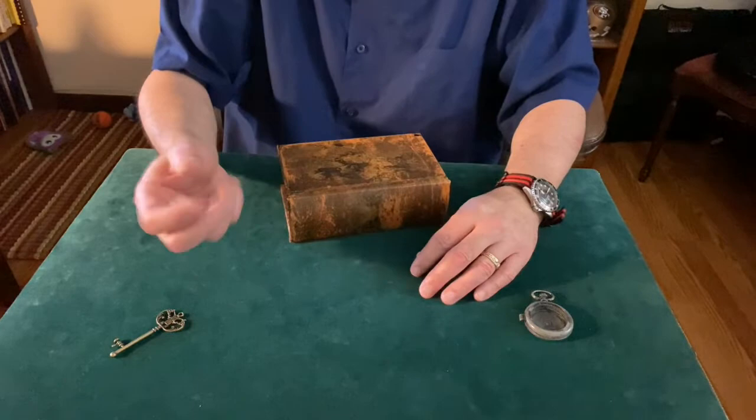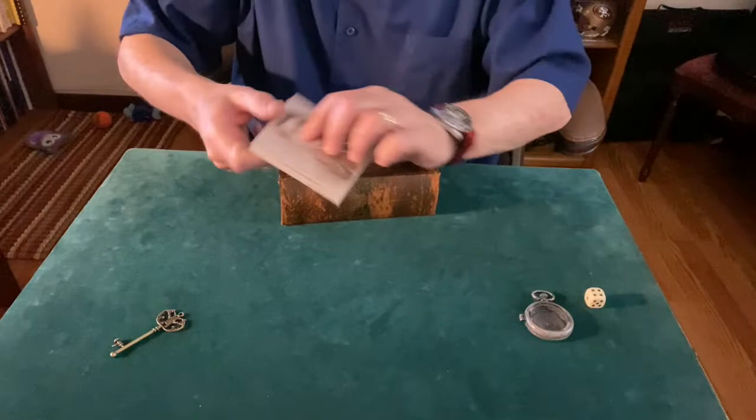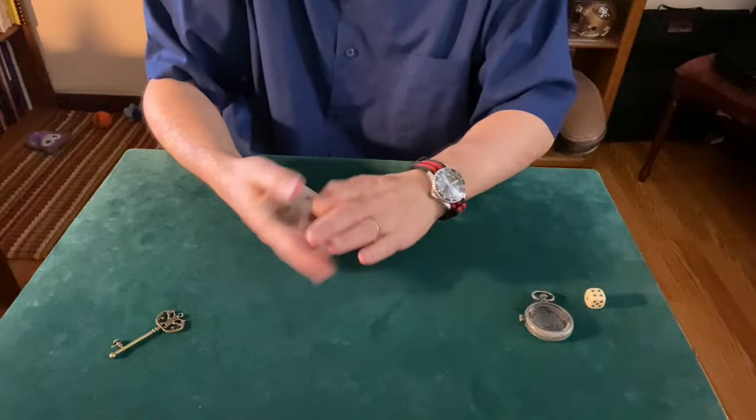So when I roll this die, it rolled a six. If I roll it again, it rolls a four — different numbers. Also in this box were these old photographs, and somebody took the time to laminate them, so they must have meant something to somebody.